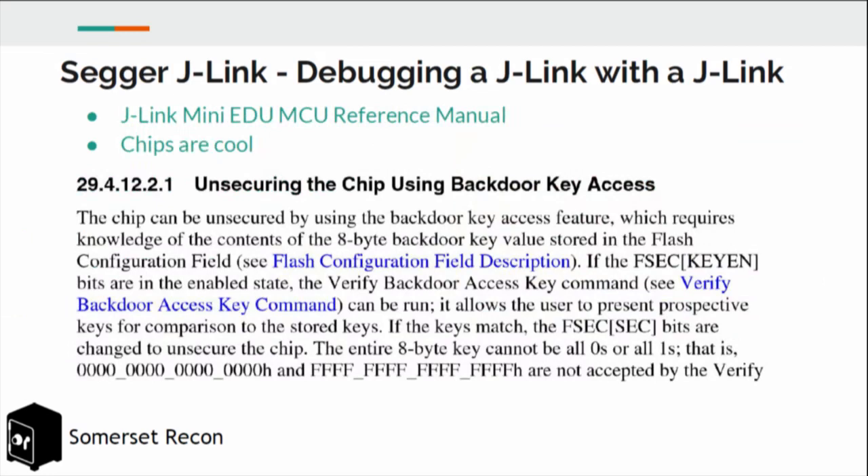We were looking for other ways around this, so we needed to go deeper. We took a look at some other J-Link debug probes, and the J-Link Mini-EDU has an interesting feature called backdoor key access — an opt-in feature where if you provide the chip with the proper key, it will willingly disable the security bit, and then you can do whatever you want with the device.